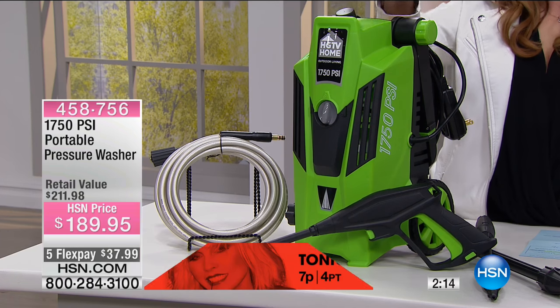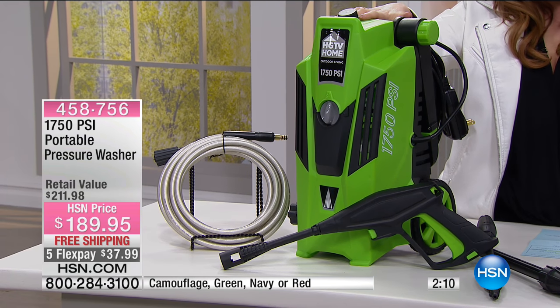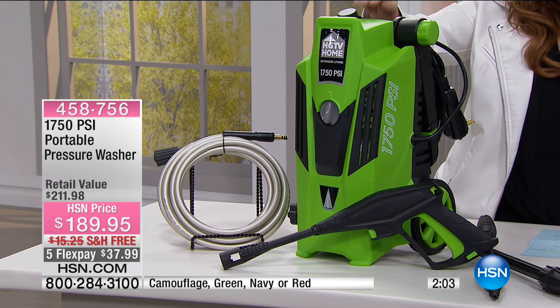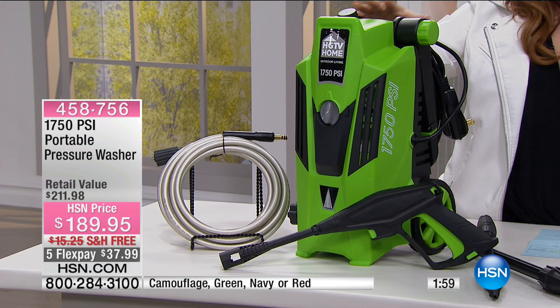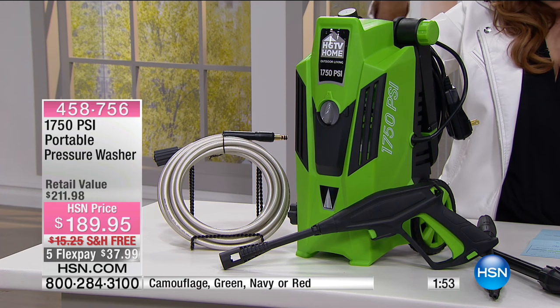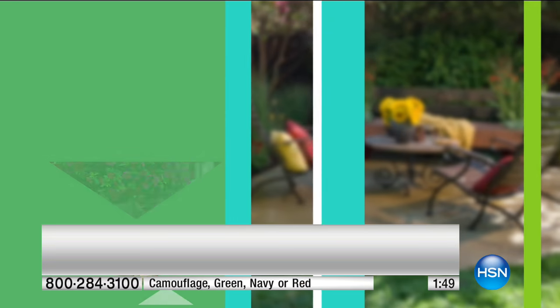Get ready for all your neighbors, cousins, and friends to say, hey, can I borrow that pressure washer? Because once they see what this will do, everyone will love it. You get a 35-foot power cord and a 20-foot high-pressure hose, so it gives you a lot of distance. It plugs right in and you can clean and take care of things on your own, in your own time, when you own your own pressure washer.